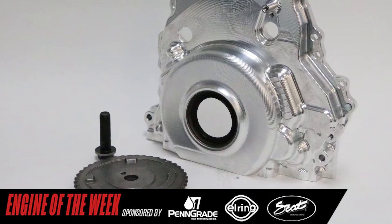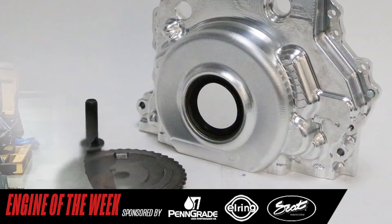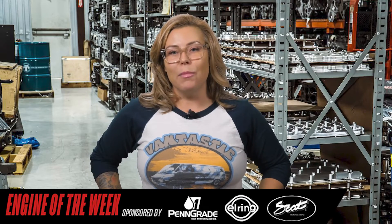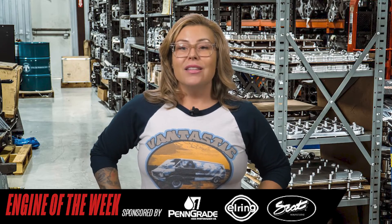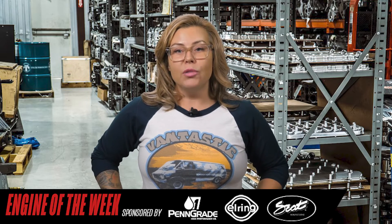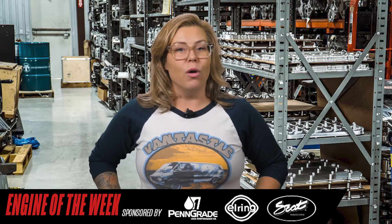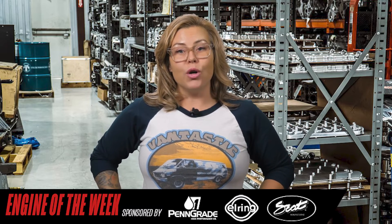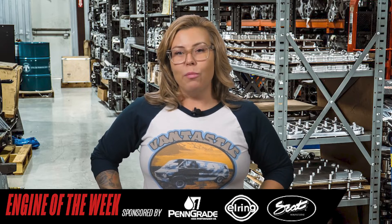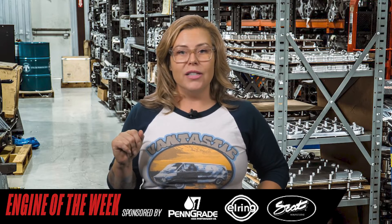Paired with this custom camshaft is an LME Billet VVT Delete front cover and timing gear setup. This kit is available in both dry sump and wet sump configurations. The kit utilizes a one-piece upper cam gear with a custom located camshaft dowel pin, eliminating the bulky factory multi-piece upper. The LME kit works with factory camshaft dowel pin locations and is therefore compatible with any standard LT camshaft.